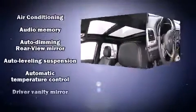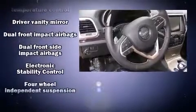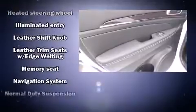Jeep also prioritized safety and security with features such as head curtain airbags, front side impact airbags, brake assist, anti-whiplash front head restraints, ignition disabling, an emergency communication system, and four-wheel disc brakes with ABS.